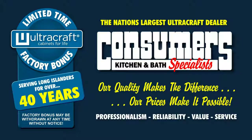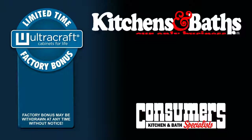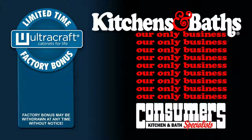For the past four decades, over half a million of your Long Island neighbors have enjoyed Consumers' professionalism, reliability, value, and service. These factory bonuses may expire at any time. Thank you for giving us the privilege to participate in your kitchen project. Consumers — where kitchens and baths are our only business.